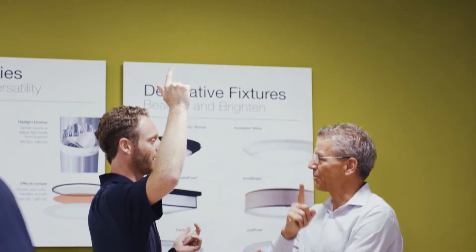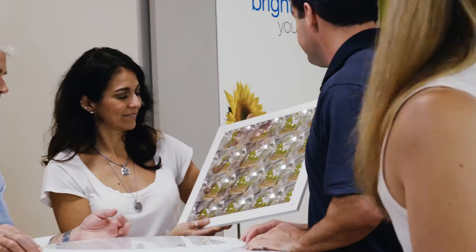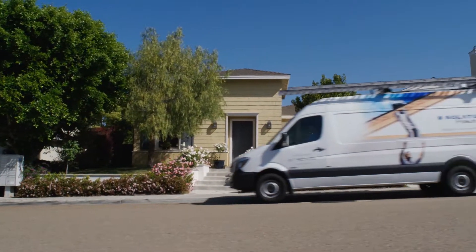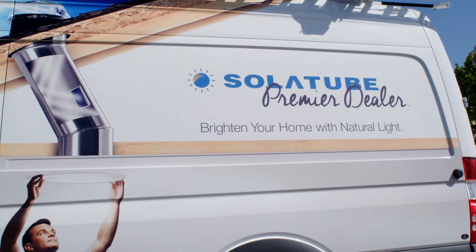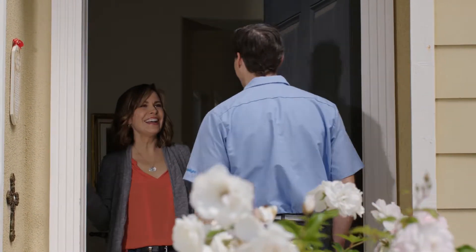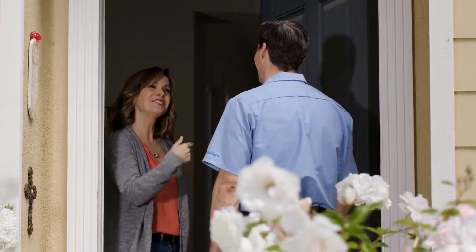You can visit a beautiful showroom to see all the available Solatube Daylighting products and options in action. Or, our manufacturer-certified installation consultants — the only daylighting experts who are factory-trained and certified on all Solatube products — can come to you.